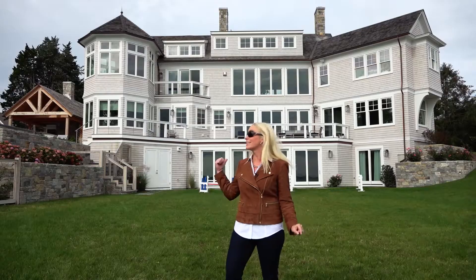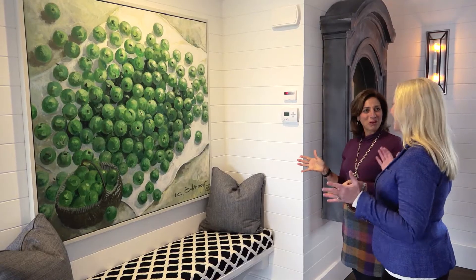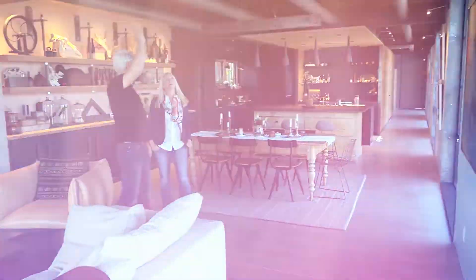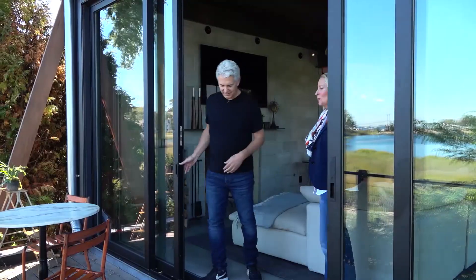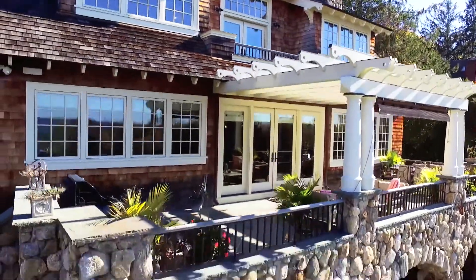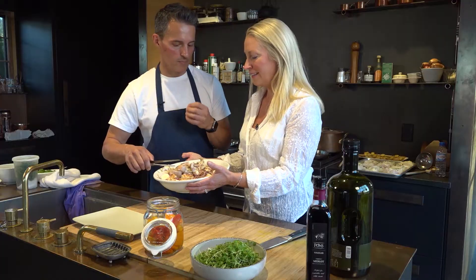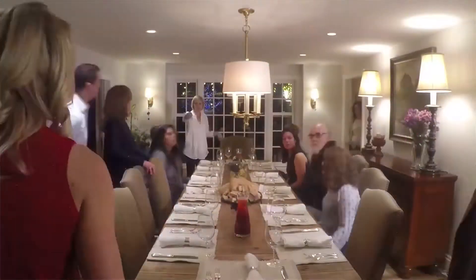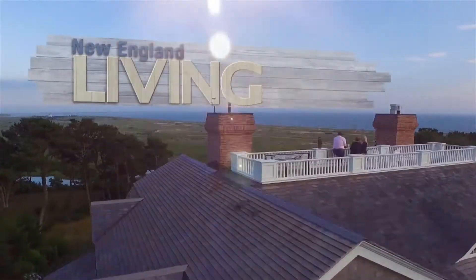Welcome to New England Living. I'm Parker Kelly, and I am passionate about art, architecture, and design. I also love to travel, meet new people, and I'm definitely a foodie. Join me each week as I travel all over this beautiful region, showcasing the most spectacular homes and meeting the key players involved in creating them. I'll cook up some delicious dish with a chef, and we'll finish it off with a celebration of it all.